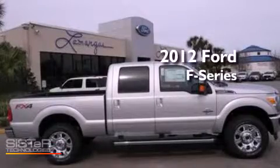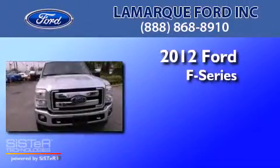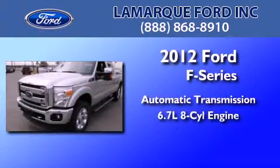This is a brand-new 2012 Ford F-Series. This truck has an automatic transmission and a 6.7-liter V8.